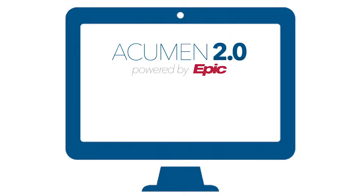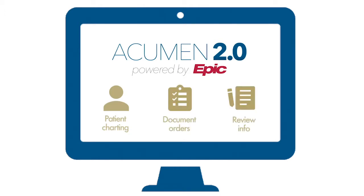The doctor workflow as we see patients in the office is efficient. There are smart sets and preference lists built into Acumen 2.0 that really facilitate that for the physician. We're able to document on the patient, document orders, and review information very seamlessly without opening up extra windows.